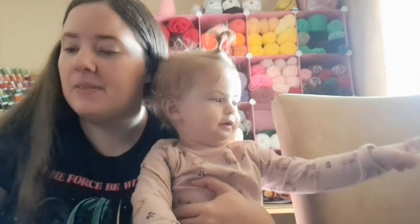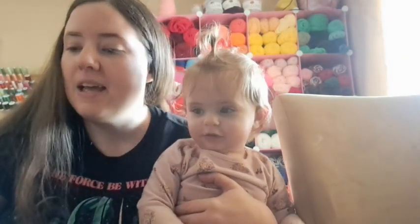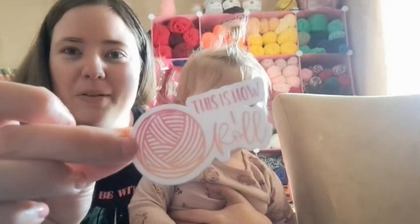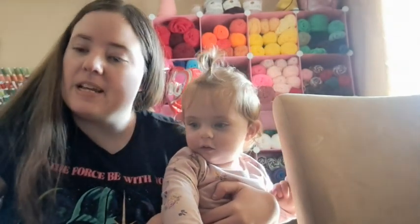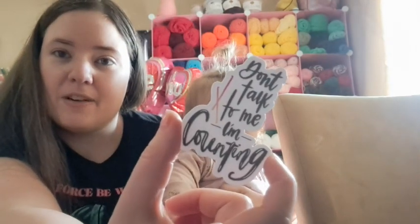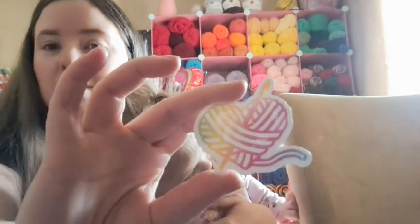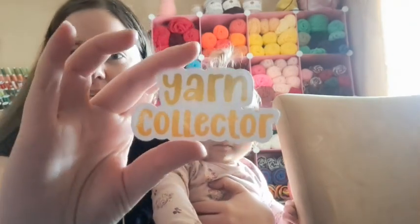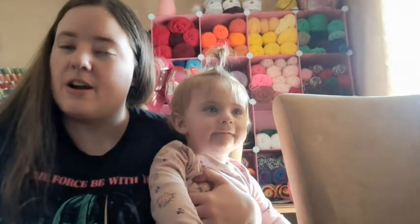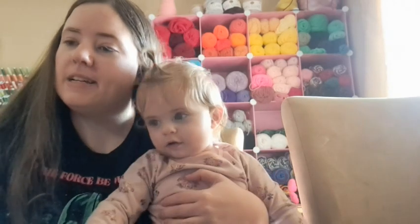This one says 'Completely hooked' — also one of the glittery ones. This one says 'This is how I roll' with a yarn ball. This one's a really pretty crochet hook with a floral overlay. This one says 'Don't talk to me, I'm counting' with crochet hooks off to the side. This is another glittery one — a yarn ball with a hook in it. Very pretty. This one says 'Yarn collector.' This one says 'Crochetologist' with a yarn ball and two hooks. And this one says 'Buy me yarn and tell me I'm pretty.'